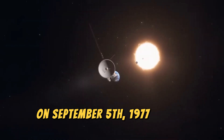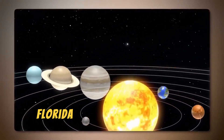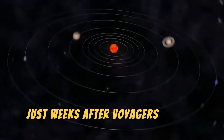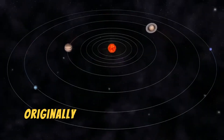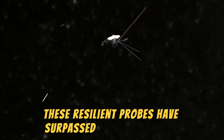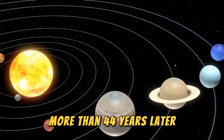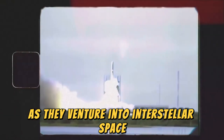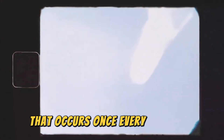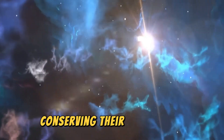On September 5, 1977, NASA's Voyager 1 spacecraft launched from Cape Canaveral, Florida, aboard a Titan-Central rocket, just weeks after Voyager 2's launch on August 20, originally designed for a five-year mission to study the outer planets. These resilient probes have surpassed all expectations, continuing to send data back to Earth more than 44 years later as they venture into interstellar space. The Voyager missions capitalized on a rare planetary alignment that occurs once every 107 years, allowing the spacecraft to perform gravitational slingshots from one planet to another, conserving their limited fuel.